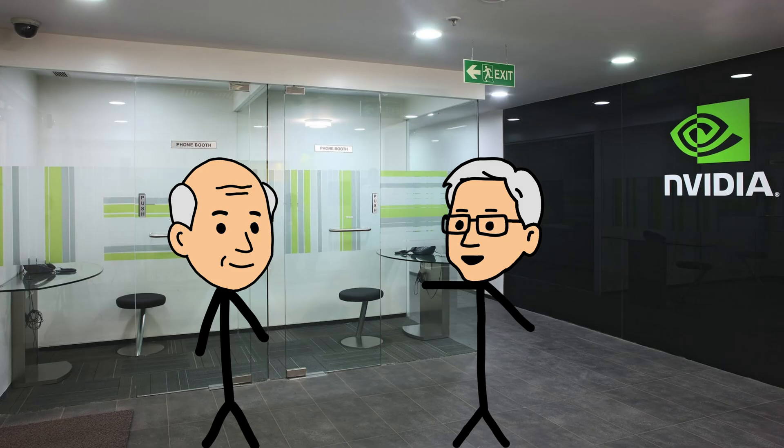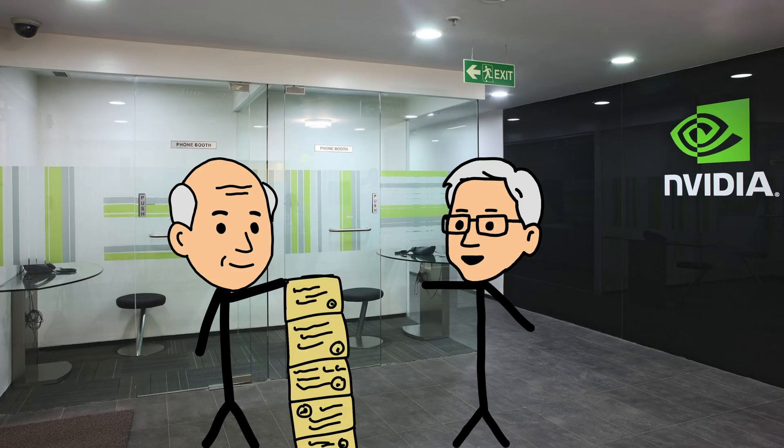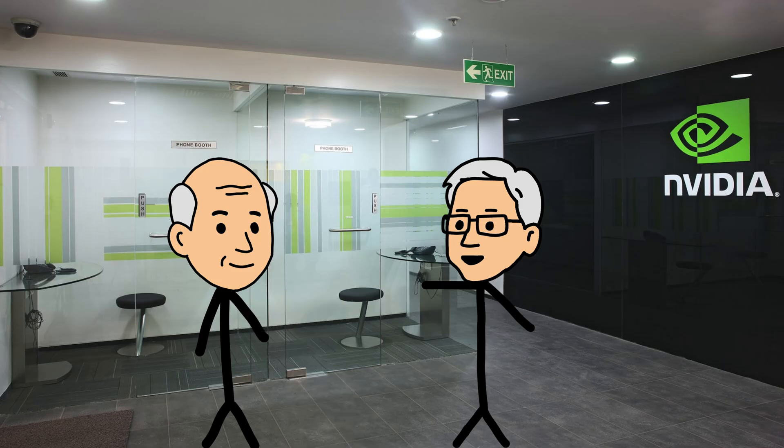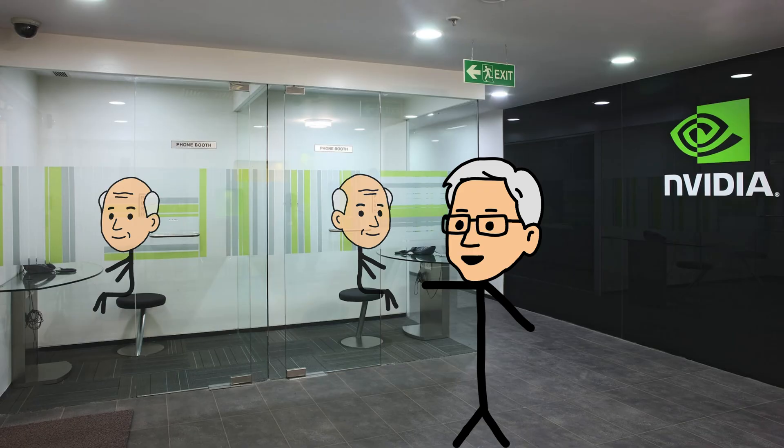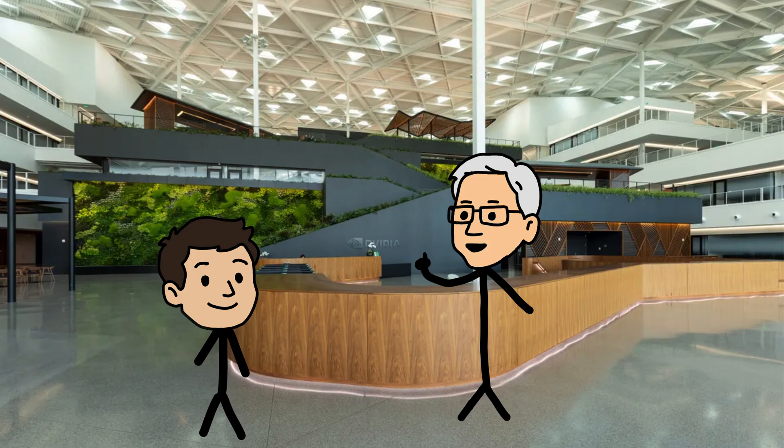We've got a senior engineer at NVIDIA, rocking 10 PhDs, and the ability to answer questions so complex they'd make Einstein sweat. This guy's our CPU — one per office, a true mastermind, but a rare breed.